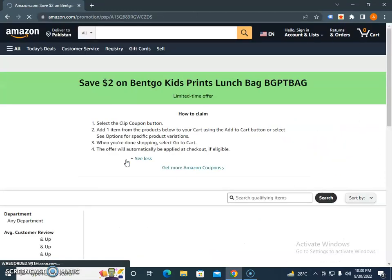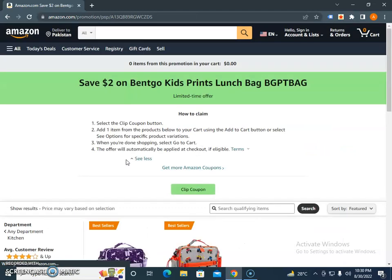You just need to click on 'Clip Coupon' and at checkout you just need to avail these coupons. You should also bookmark this URL.